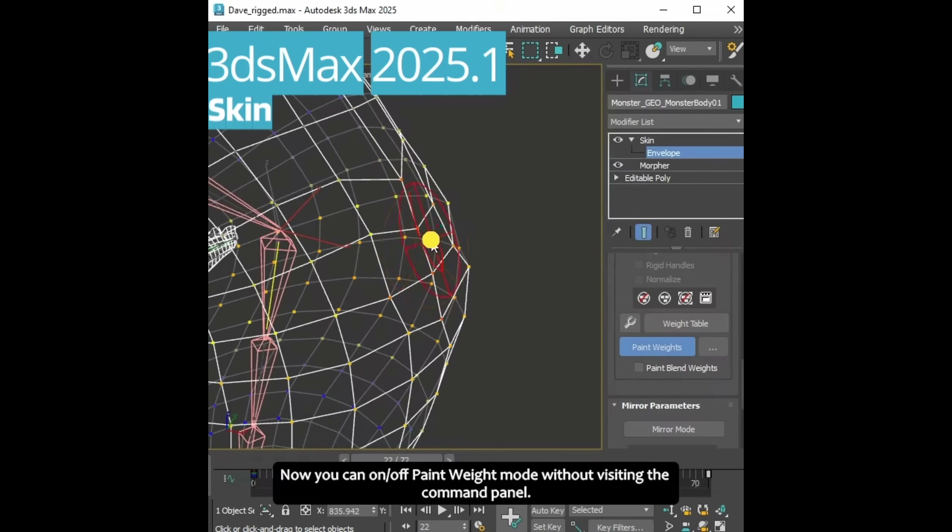We got improvements on the skin modifier. We can adjust the paint strength sensitivity, which has been improved, and we get script access to enter and exit paint mode.